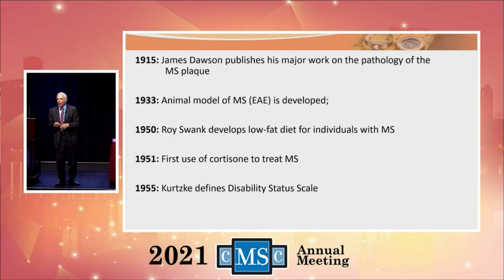Some of you have been on the Swank diet over the years — that was developed in 1950. In 1951, cortisone was used to treat multiple sclerosis. John Kurtzke defined the disability status scale that we use to measure disability in people in 1955. John was a friend of mine — he passed away several years ago.